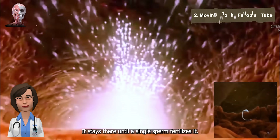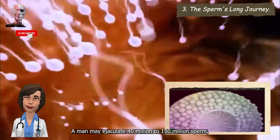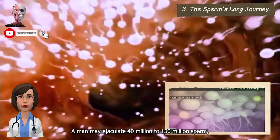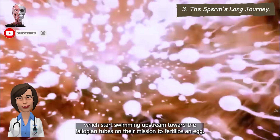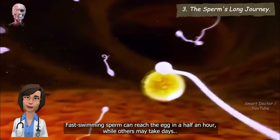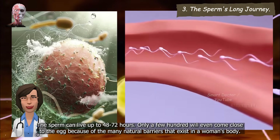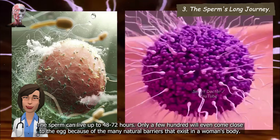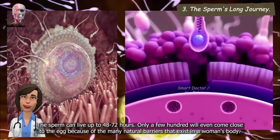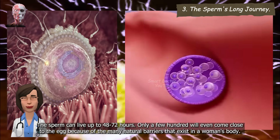It stays there until a single sperm fertilizes it. A man may ejaculate 40 million to 150 million sperm, which start swimming upstream toward the fallopian tubes on their mission to fertilize an egg. Fast-swimming sperm can reach the egg in a half an hour, while others may take days. The sperm can live up to 48 to 72 hours. Only a few hundred will even come close to the egg because of the many natural barriers that exist in a woman's body.